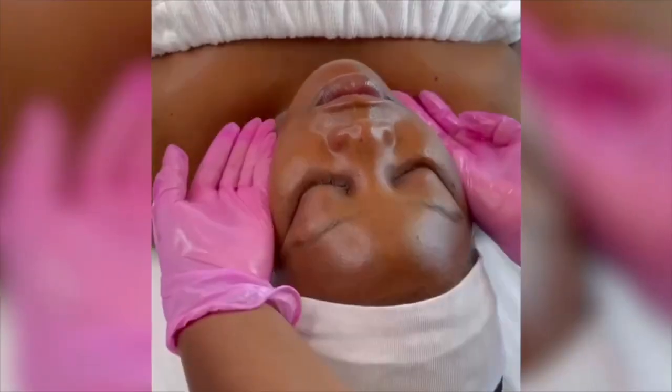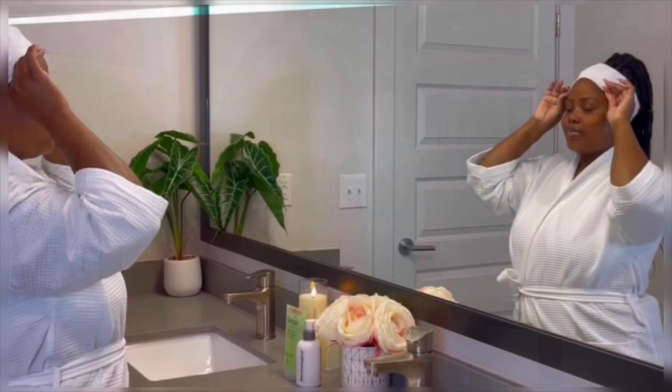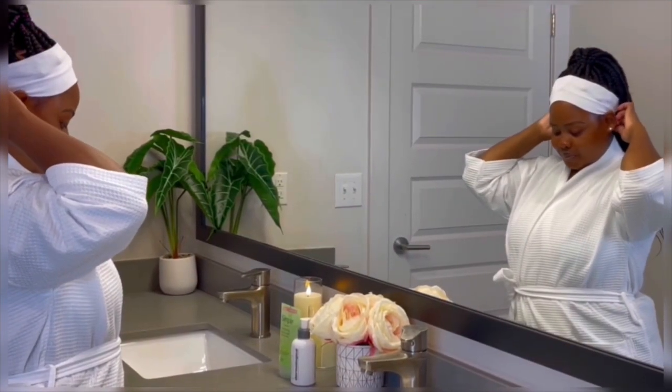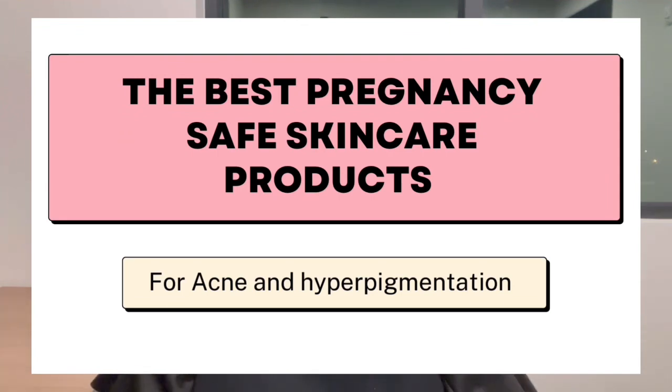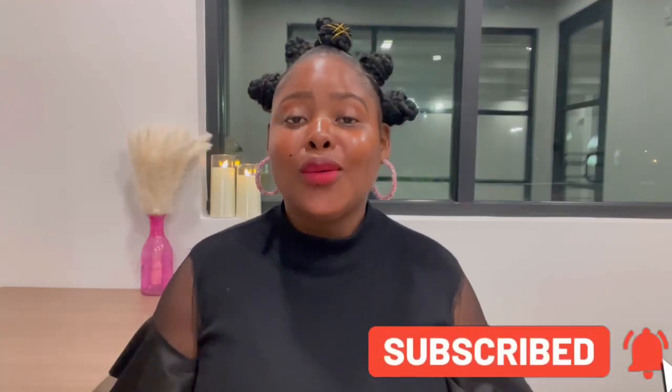The number one product that is so safe to brighten up your skin when you're dealing with things like dark spots, hyperpigmentation, and also melasma is... Hey guys, welcome back to my channel. In today's video, I am sharing with you guys the best pregnancy safe skincare products. Are you guys ready? Let's get straight into the video.